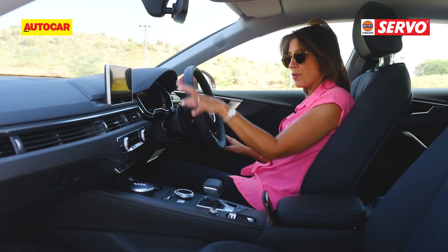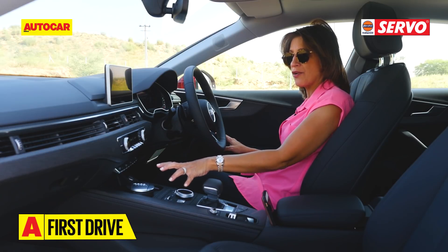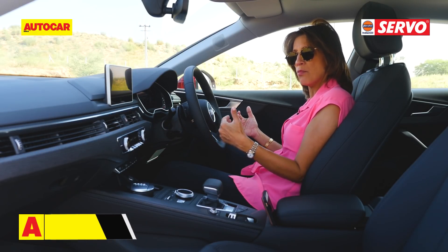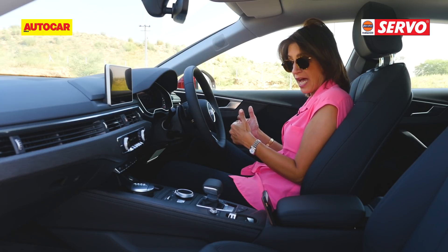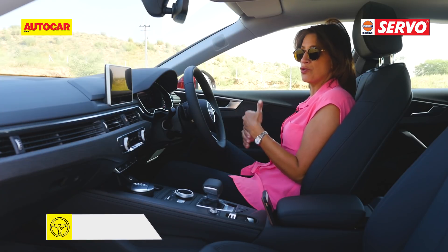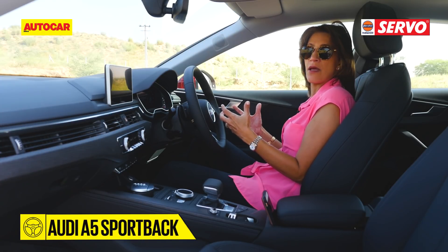In the A5, what we're seeing is a monotone colouring — the trim level isn't a contrast colour and that makes it look a little more simple, a little more basic actually. However, in the S5 it is a bit different — you do get the contrast and that brightens it up a little bit.